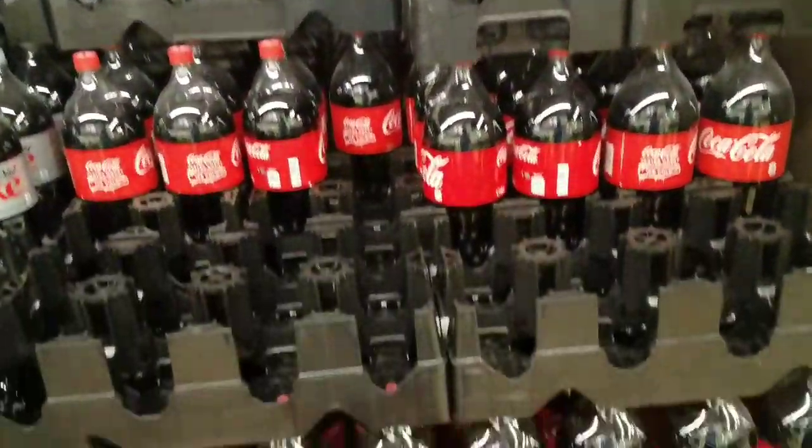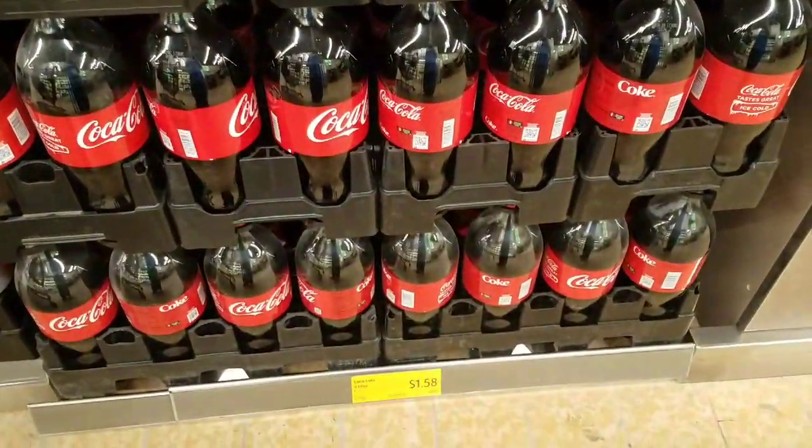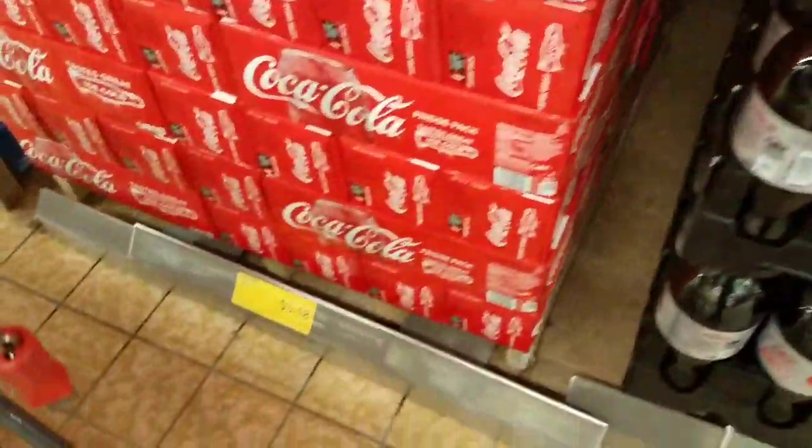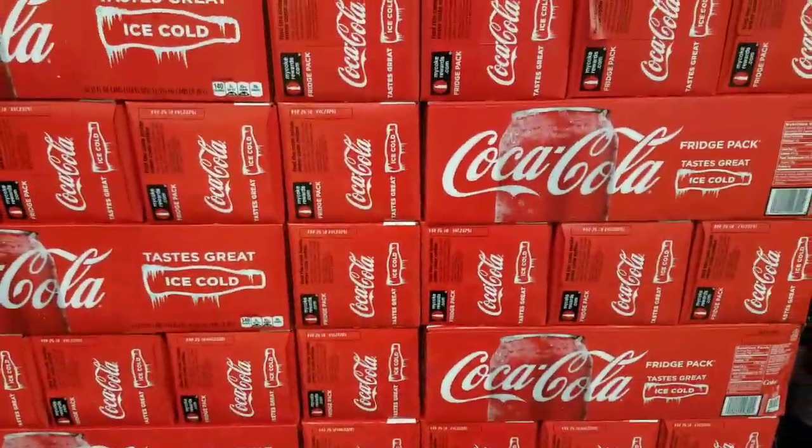Some of the things I never buy at Aldi is soda. Soda is always super expensive — $5.18 for a 12-pack of Coke.